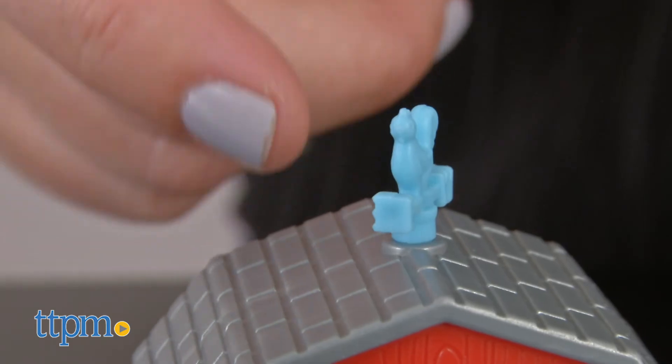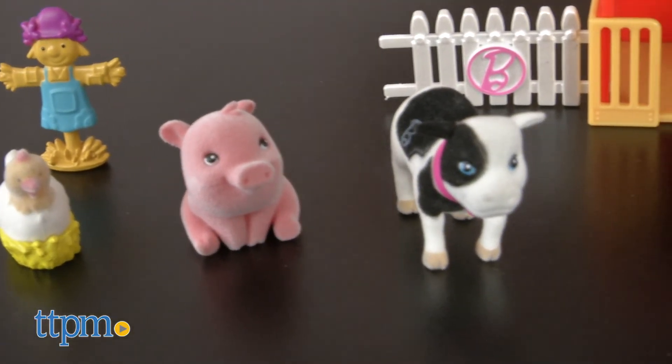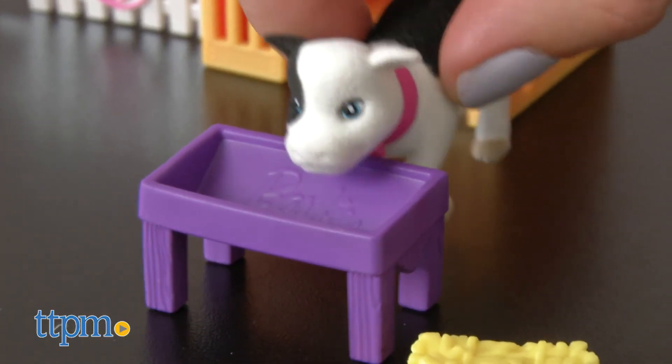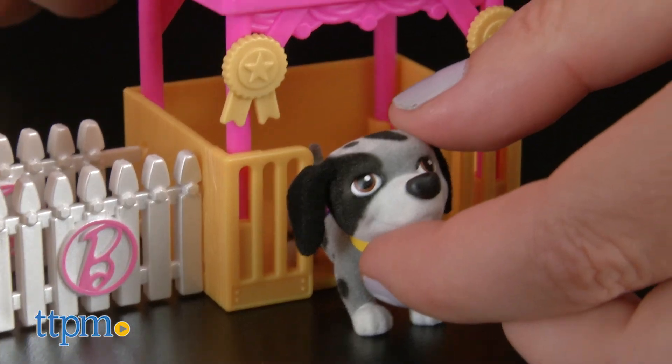Kids can spin the weathervane and help take care of the animals on the farm. Recommended for ages 3 and up, both playsets are really cute and great for kids who love animals and playing with or collecting figures. Each is sold separately, but the barn and pet house can be linked together using the fences.